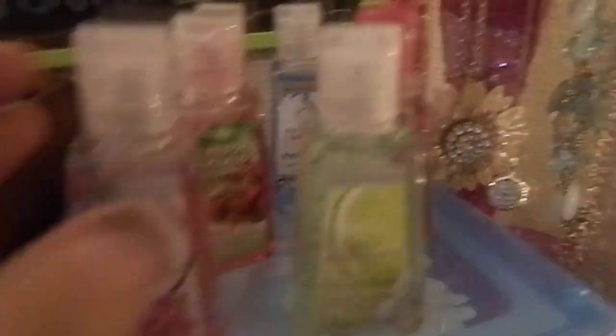These right here are my little hand sanitizers. I only have six left, but I got them from Bath & Body Works, and it's just great. This right here, I keep all my cutting and stuff for personal use.